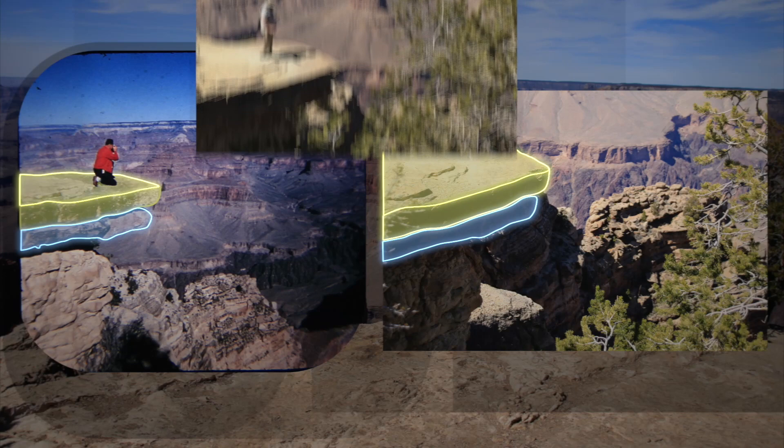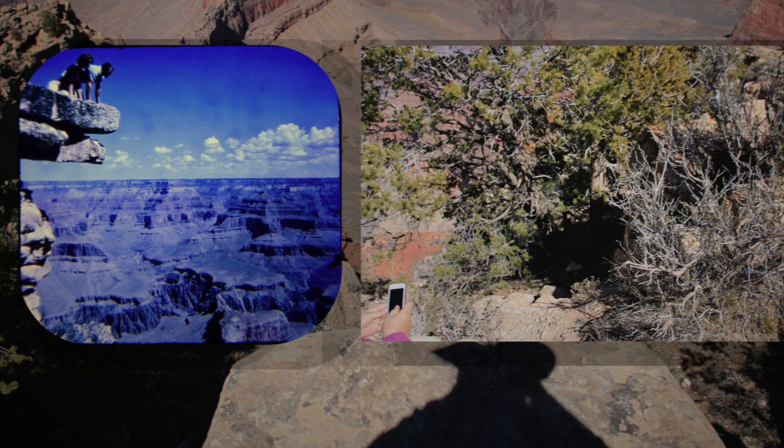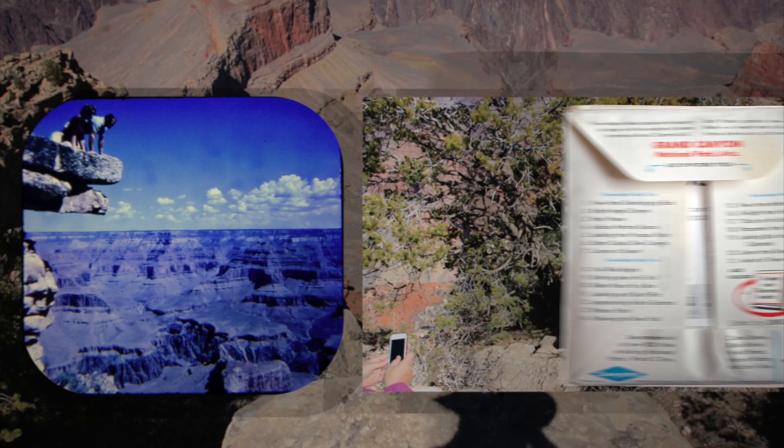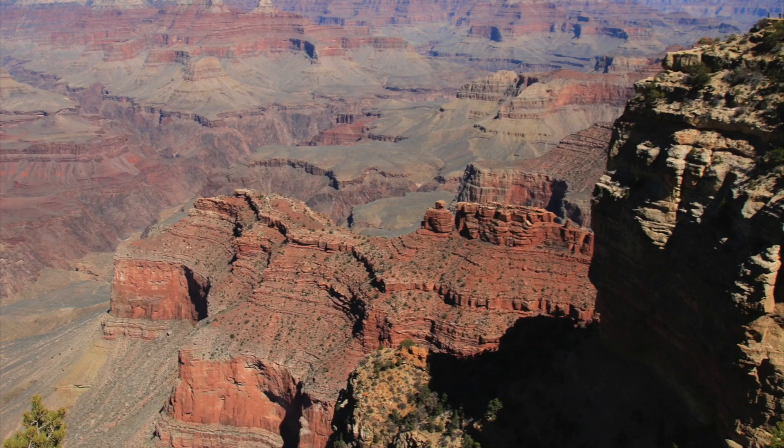Here's where the Viewmaster photographer was braver than I was. This picture was pretty easy to replicate, although looking out over the edge is legitimately freaky. But the alternate one from below the ridge would have meant climbing down to the very edge of the cliff to get the shot. It's a great picture, especially in 3D, and it was used for the cover of the packet. We explored this side of the canyon a while longer, then took the shuttle back to our car and started driving east along Desert View Drive.